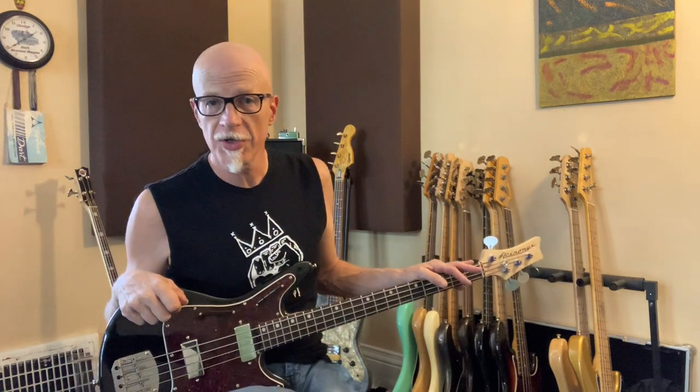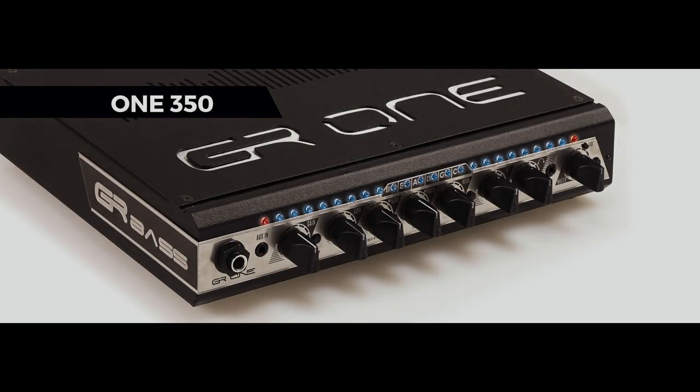Hey, Ed Friedland the bass whisperer here, just kicking around the living room. I wanted to let you know about some things I got coming in that's gonna be fun. I got a new rig showing up this week — it's a GR bass, a small powerful little setup, and it's gonna go right there. I'm real excited about that.